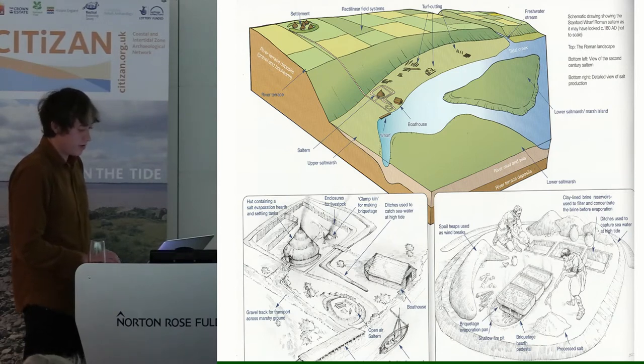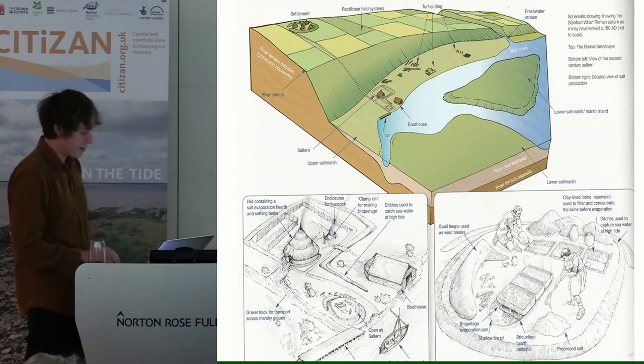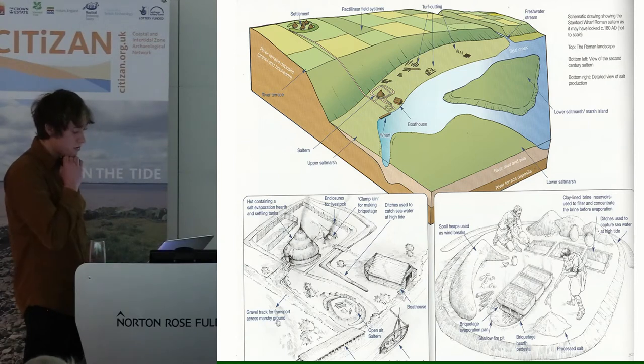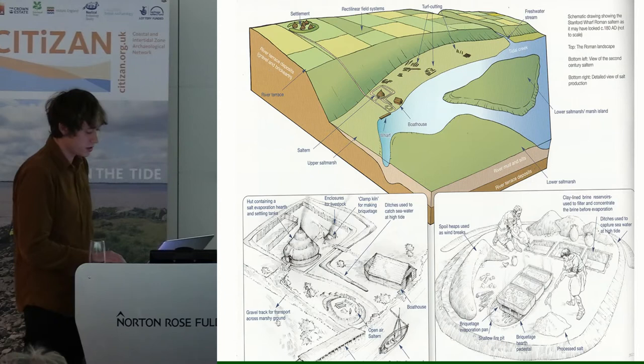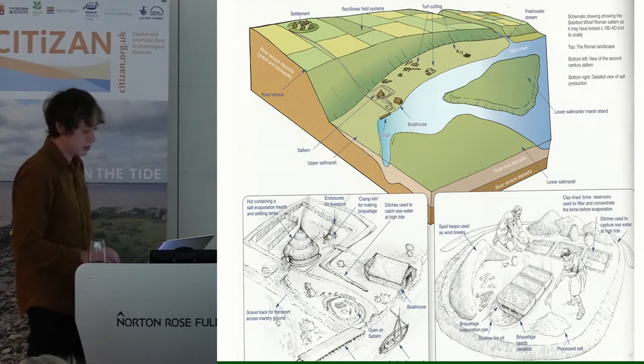On top of all this, it was very common for villas to have small estates as part of their function, in which small-scale industries took place for the purposes of trade. In Kent, there are sites where this has been seen to include salt production. These villa estate salt production sites started to decline in the 3rd and 4th centuries with the rise of more complex and intensive salt manufacturing sites like Stamford Wharf.